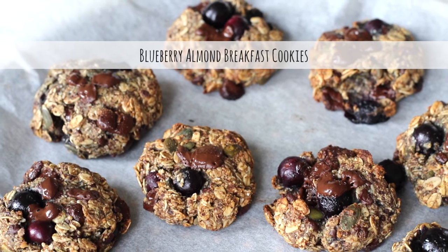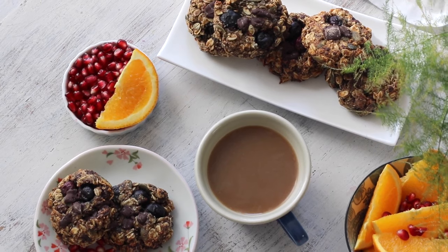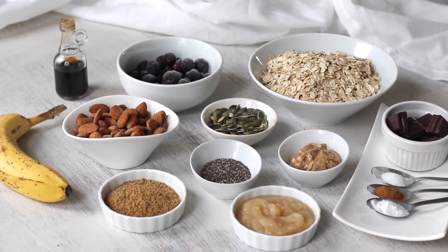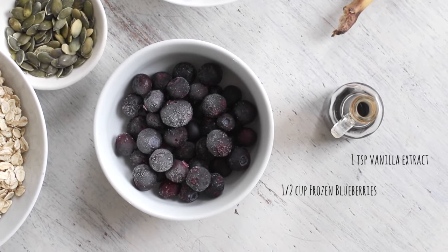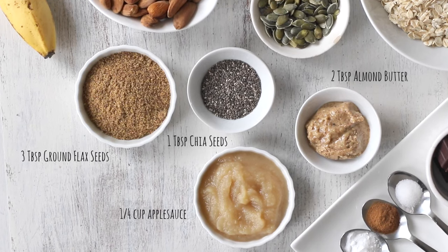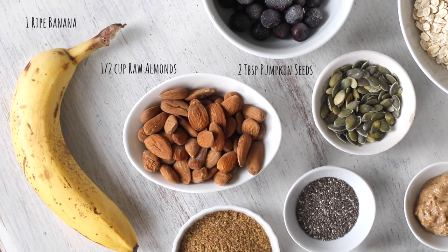Moving on to cookie recipe number two: blueberry almond breakfast cookies. As the name suggests, these cookies can make for a quick grab-and-go breakfast if you really can't find time for a sit-down meal, though I personally use them more as a snack or dessert. Like the previous recipe, these are made with no added sugar, oil or flour and feature wholesome ingredients including antioxidant-rich blueberries, fiber and omega-3 powerhouses like flax and chia seeds, as well as applesauce and banana, which add natural sweetness and function similarly to oil in baked treats.